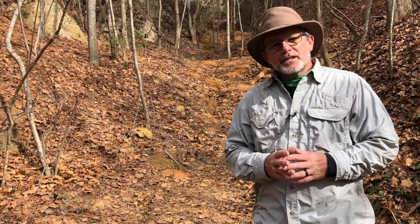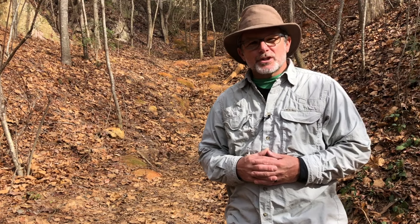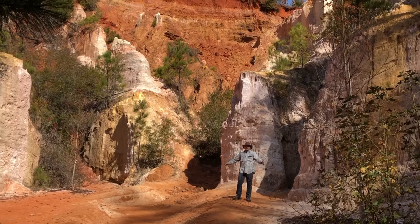We're here in Stewart County in the far southwest corner of the beautiful state of Georgia, and we're here to take a closer look at one of the state's incredible seven wonders. Welcome to Providence Canyon State Park, also known as Georgia's Little Grand Canyon.